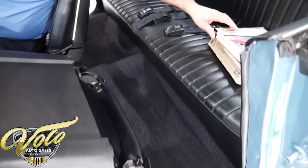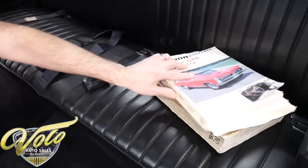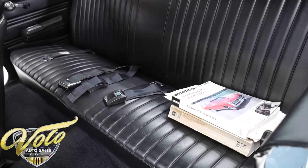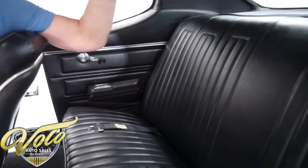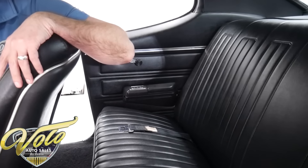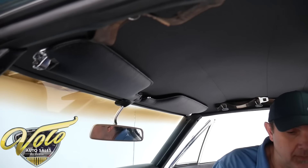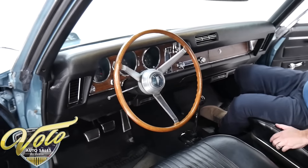In back it comes with a shop manual, some pictures of the restoration, and miscellaneous information about the car. The seat belts are all here. The back seat's in real nice shape. The side panels are real nice. Headliner — beautiful, no wrinkles. Visors look like they've been redone. The shoulder belts are a bit discolored — maybe they're out of another car or something — but they are there.